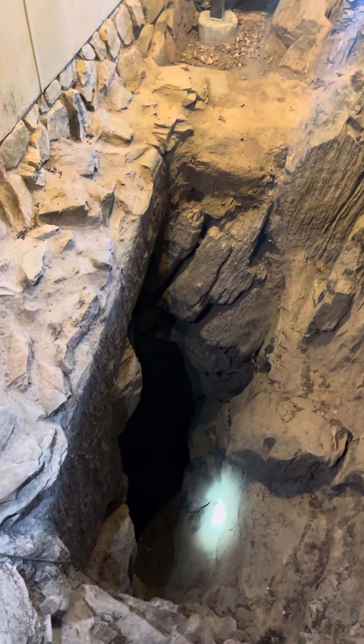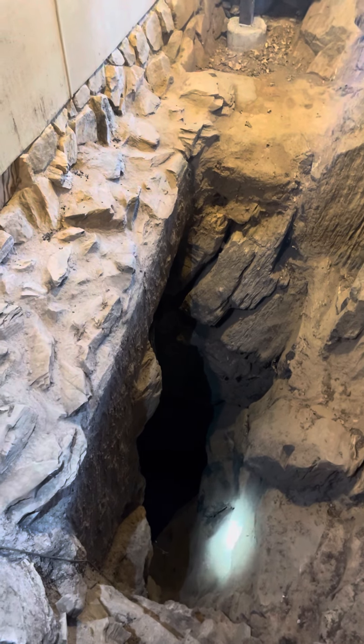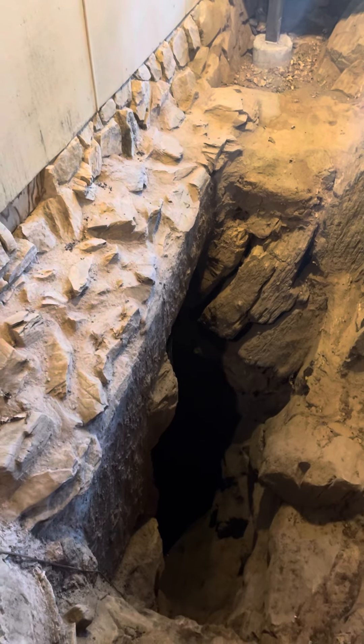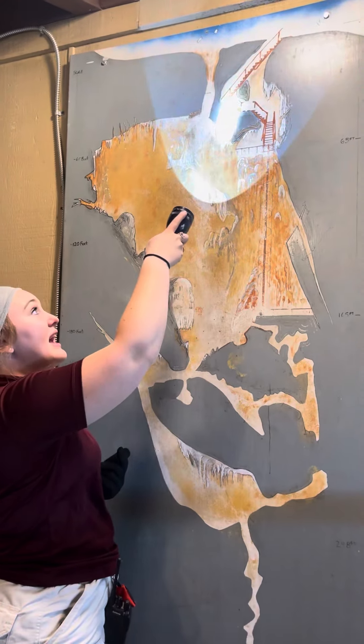This is the original entrance to the cavern. This hole drops down to 165 feet. We will not be taking that way though. So right here is the original entrance — we're going to be taking the staircase down.